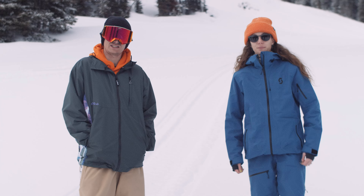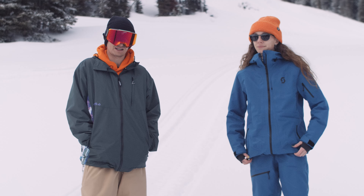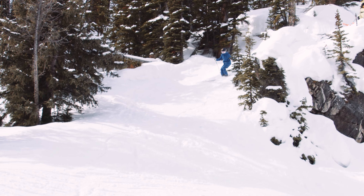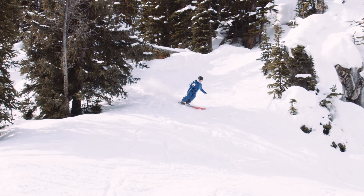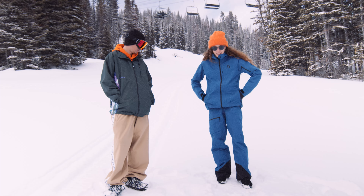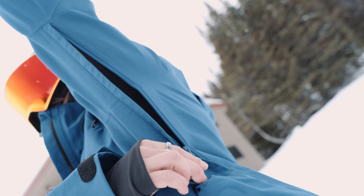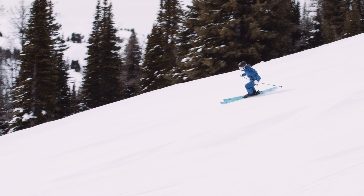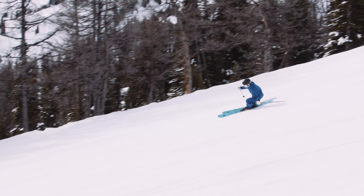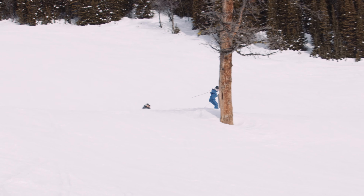Next up we have the Vertic 3L kit from Scott. This is a really sick women's kit for backcountry riding. It's got a ton of cool features that make it perfect for a day in the backcountry, for touring, for getting after it in pow and deep snow. It has super lightweight material, it'd be really easy to pack up, really easy to move in, tons of venting, the color is awesome. We really liked the men's version of this jacket as well, but the colorway here really pops in photos — it had all the boys jealous because the jacket just makes everything look good.